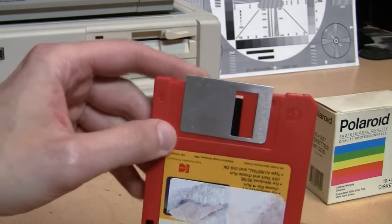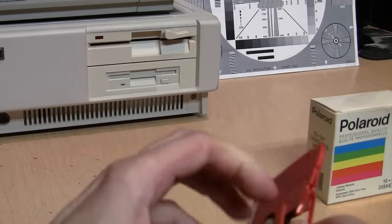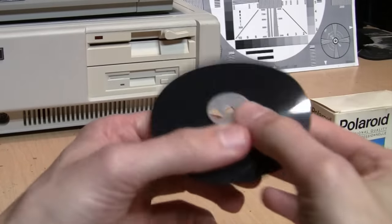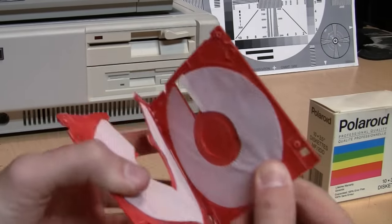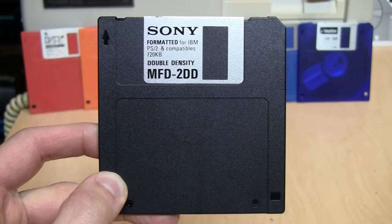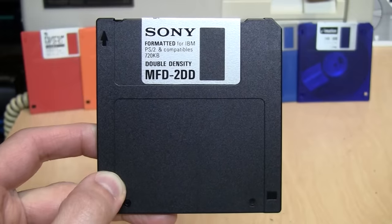It is actually possible to reinstall one of these shutters or one taken from a donor disk, although it takes a level of skill and patience. Since this disk is already ruined, let's open it up and see what's inside. It's not as easy as with the five and a quarter inch disk, but there you can see the floppy disk inside — and it actually has a felt material to help keep the disk clean. So the next time you see a three and a half inch diskette, hopefully you'll stop and take a moment to think about what a work of genius these things really are.